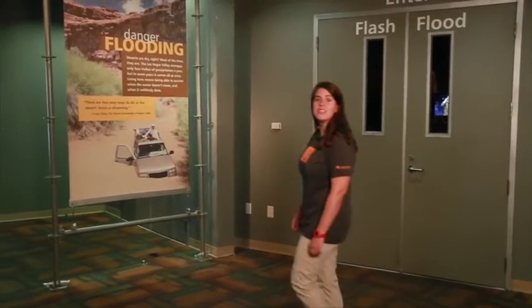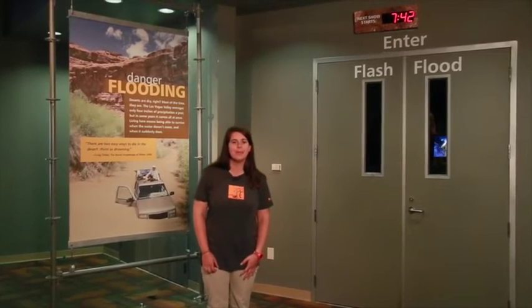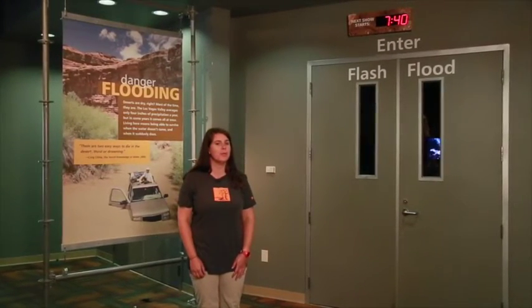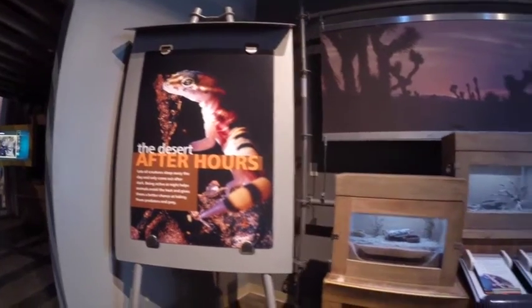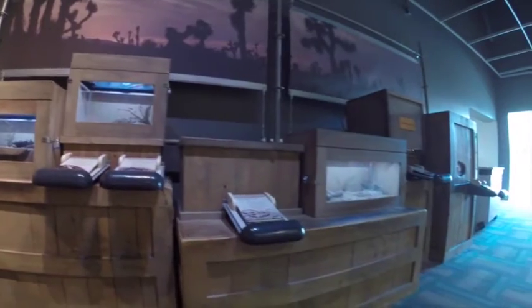Follow the directional signage to avoid a traffic jam and be mindful of other groups waiting to see the flash flood exhibit. A clock lets you know when the next show begins. If you have to wait, show your students the nocturnal animal exhibit just outside the flash flood exhibit.